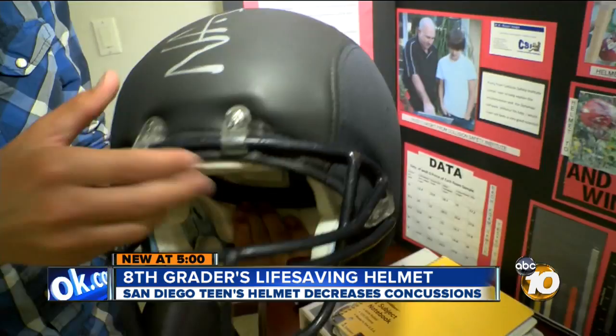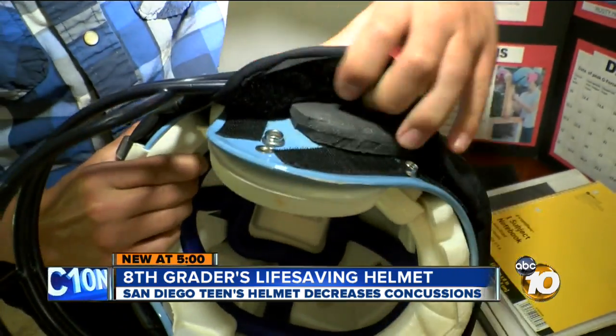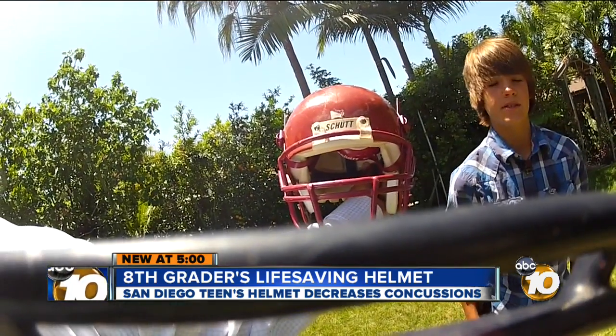This is an outer padded helmet using an anti-fatigue foam. This helmet just won third place in the state science fair. Beck uses words I can't spell — D3O, second impact syndrome, and these little axons are microtubules. He is only 13 years old.